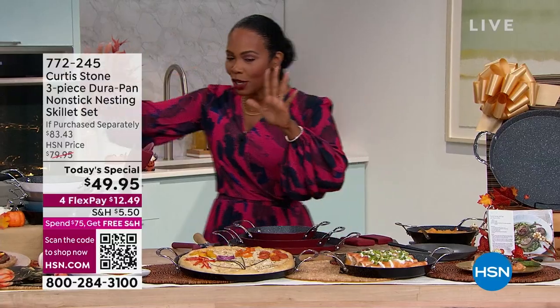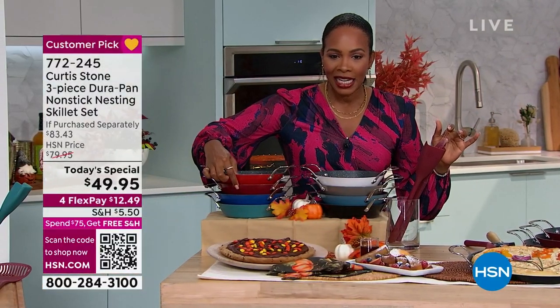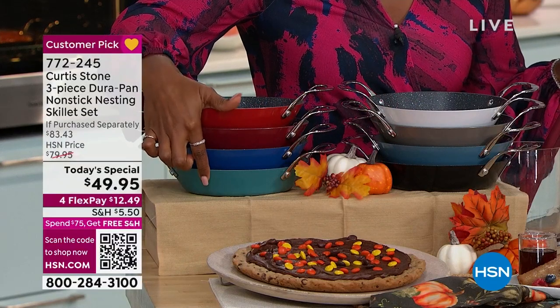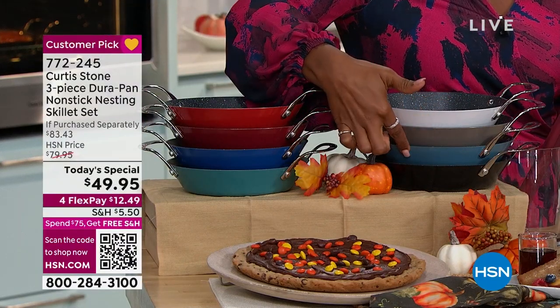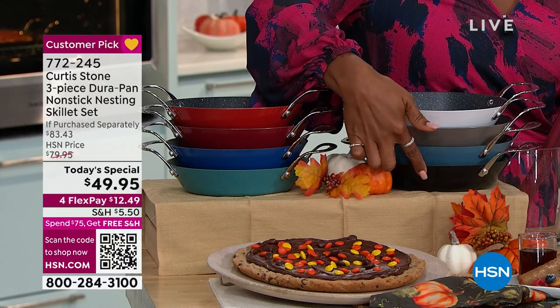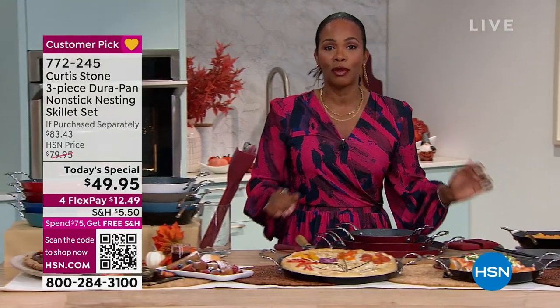Let me show you the colors again: Cherry, Red, Classic Blue, Turquoise, White, Stone Gray, Blue Slate, and then Black — which is the most popular right now. We're going to go back and hear more from Chef Curtis Stone.